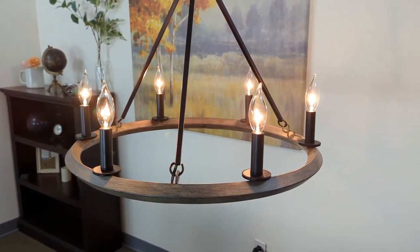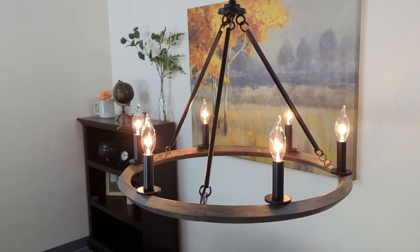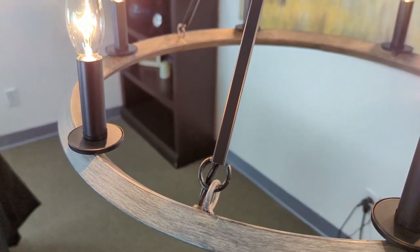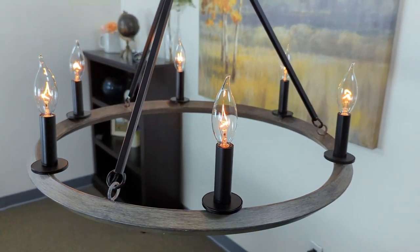Hey everyone, here's what's new from Kira Home. This is the Jericho 24 inch chandelier. This chandelier features a round frame with a grey oak wood style finish and sleek black accents. It's also dimmer compatible when paired with the correct bulb and dimmer combination.